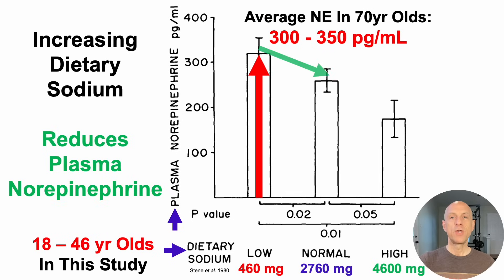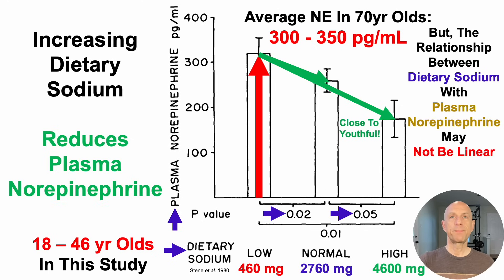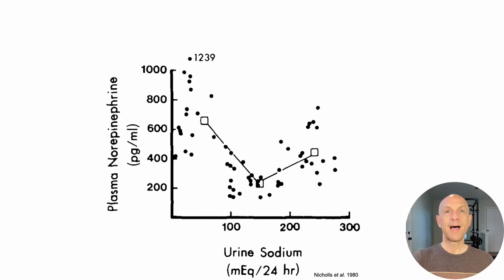When dietary sodium intake was increased to around 2,800 milligrams per day, there was a significant decrease in plasma norepinephrine — P value less than 0.05 — albeit still around 250 picograms per milliliter. The largest reduction was in the high sodium group at 4,600 milligrams per day, causing plasma norepinephrine close to youthful levels around 150 picograms per milliliter. However, the relationship between dietary sodium and plasma norepinephrine may not be linear. The data suggests higher sodium intake lowers norepinephrine, and if norepinephrine impacts hair graying in people, that may reverse or slow hair graying.